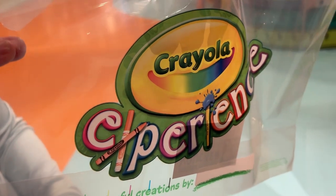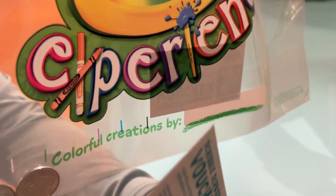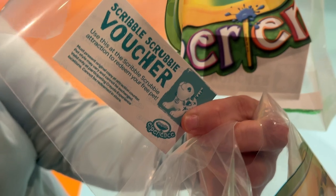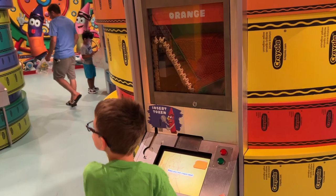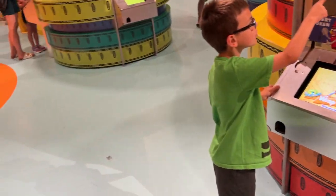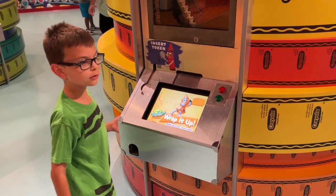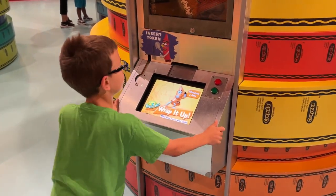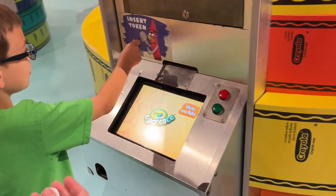When you scan your admission, they give you a bag — everybody gets one. You've got tokens and a little card. The card gets you a voucher for a Scribble Scrubby, and the tokens get you different experiences throughout the day. You can buy more tokens if you want. Liam wants an orange crayon right here, so we're going to give him a token — you get a crayon and then print out a special label for it. You name the color whatever you want, wrap it up, and make your own crayon.